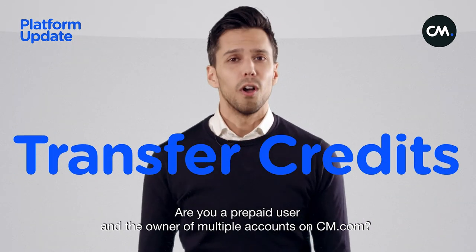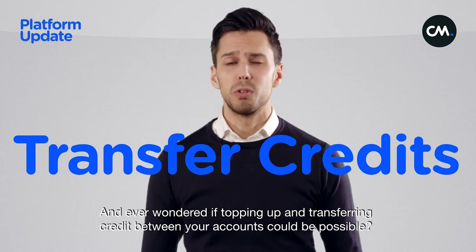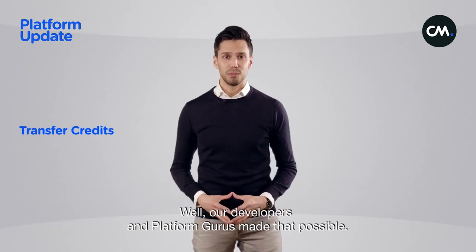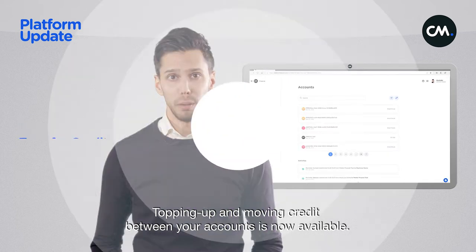Are you a prepaid user and the owner of multiple accounts on cm.com, and ever wondered if topping up and transferring credit between your accounts could be possible? Well, our developers and platform gurus made that possible. Simply go to the finance menu and find an overview of your accounts. Topping up and moving credit between your accounts is now available.